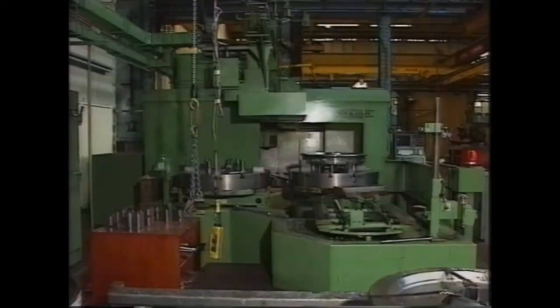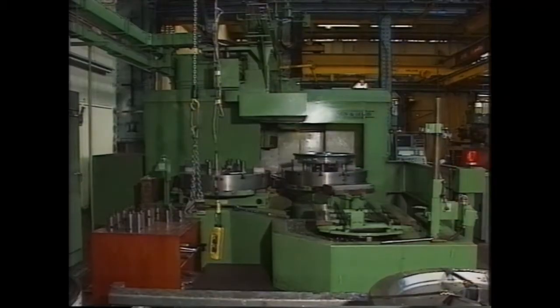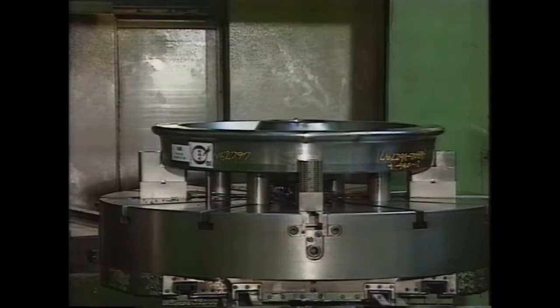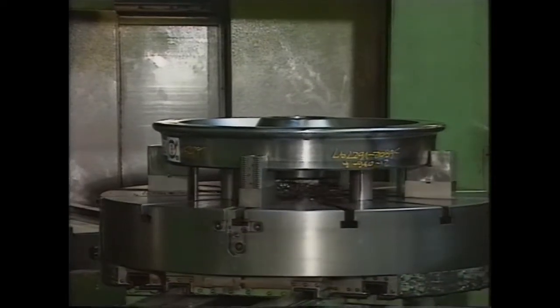This Giddings and Lewis CNC machine bores the modern monoblock wheel centres. It costs nearly a million pounds and is accurate to within a tenth of a thousandth of an inch.